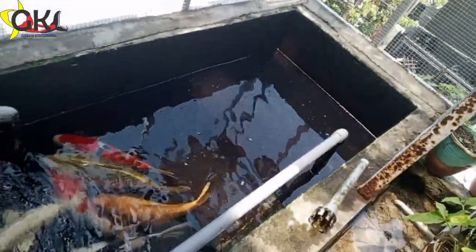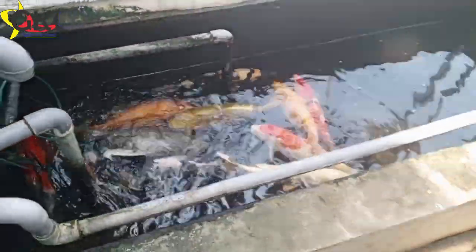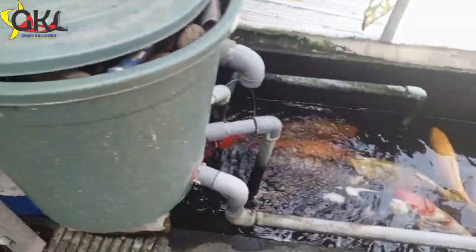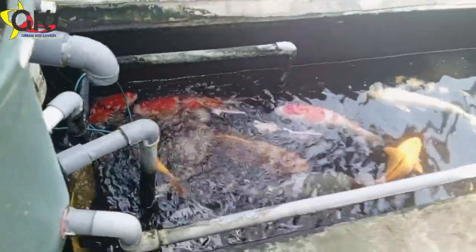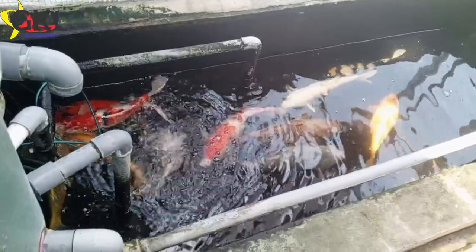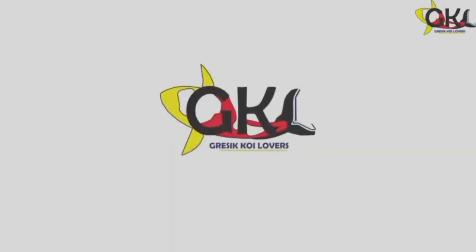Jadi seperti itu — cukup sederhana sekali kolamnya. Tidak ada bottom drain, tidak ada chamber, hanya menggunakan pompa akuarium dan filter yang sangat sederhana ini, bisa merawat ikan koi yang juara. Semoga bermanfaat untuk sahabat koi lover yang ingin merawat ikan koi. Yuk merawat ikan koi, tidak ada alasan. Semoga ilmu ini bermanfaat dan memacu semangat sahabat koi lover. Terima kasih. GKL JOS — tidak ada alasan dalam merawat ikan koi.